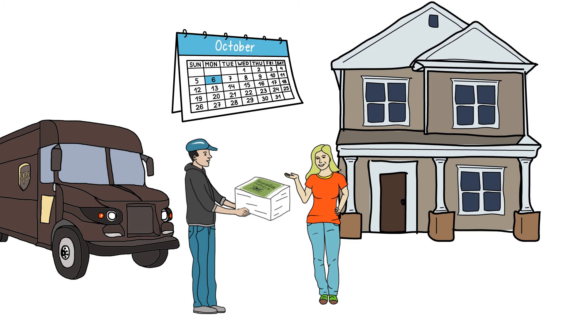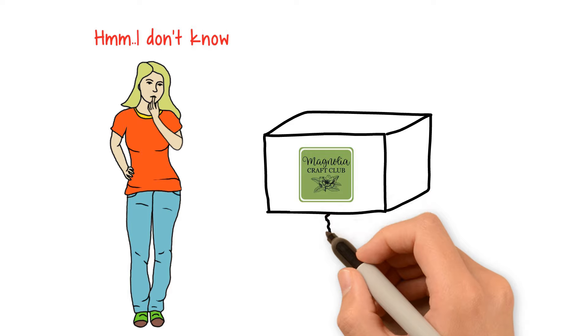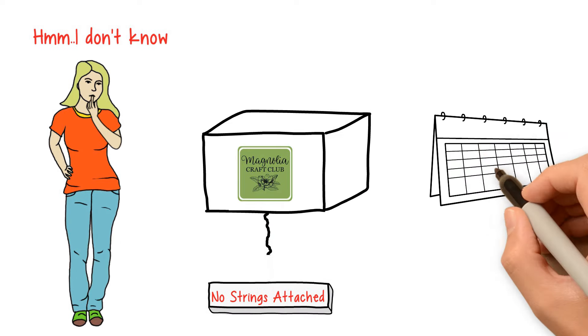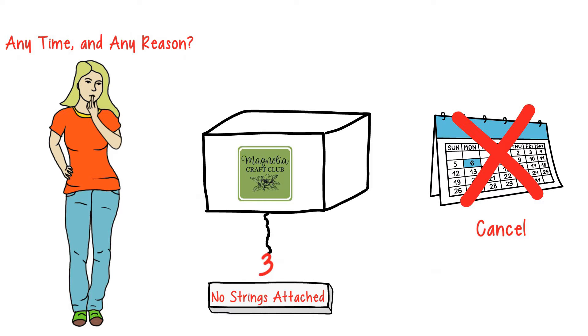Get ready to receive a box full of Magnolia goodies each month. Not sure whether you want to commit long-term? No worries. With Magnolia Craft Club, there are no strings attached. Cancel your subscription anytime and for any reason after your third box arrives.